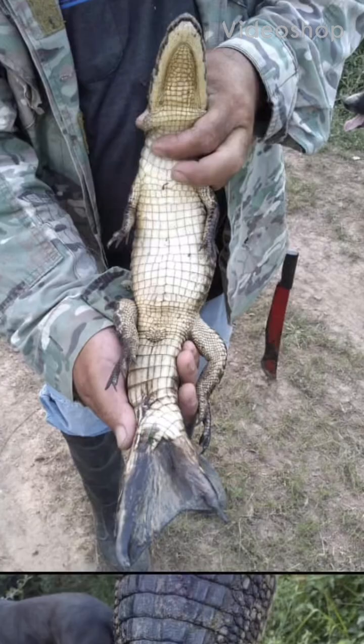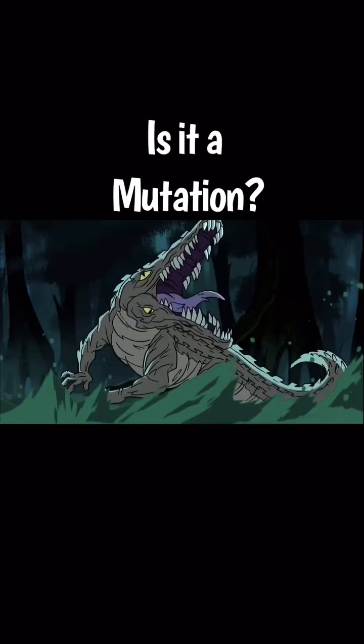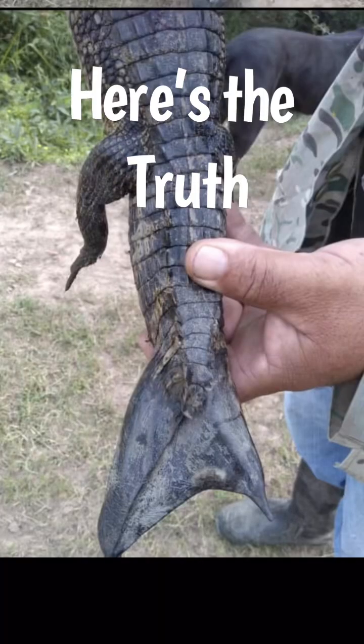This alligator made a flipper, but how? How can an alligator make a flipper for a tail? Is it evolution? Is it a mutation? Or is it something else? Here's the truth of the situation.